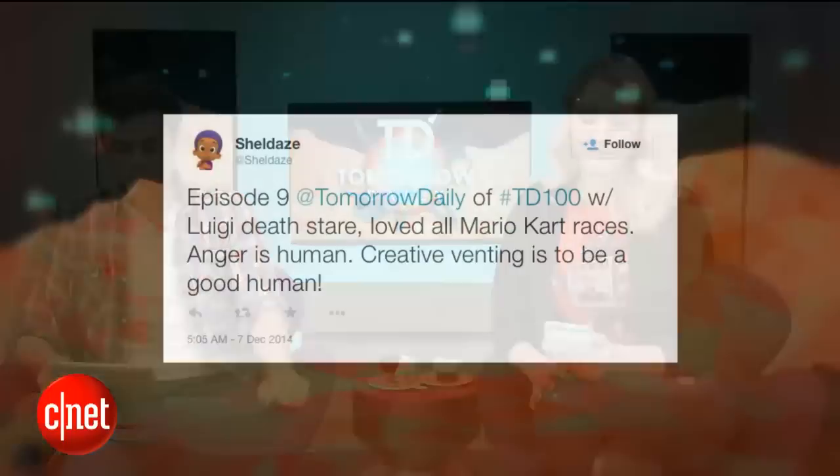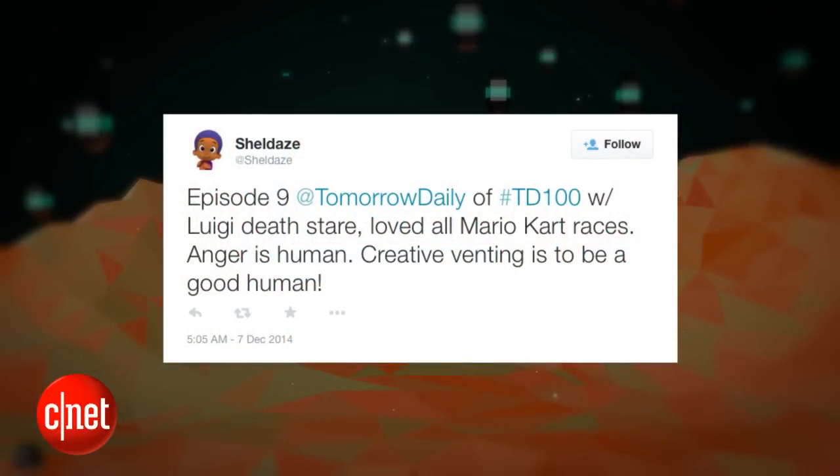The 'Be Good Humans' sign-out is one of my favorite parts of the show. Shell Days wrote to us and said: episode 9 of Tomorrow Daily with the Luigi Death Stare — 'I loved all the Mario Kart races. Anger is human; creative venting is to be a good human.' You weren't here for that — we did this awesome opening when the Luigi Death Stare broke out, where Rich and I played Luigi and then both of us were slow-moing as if we'd gotten hit by shells. It was really fun.